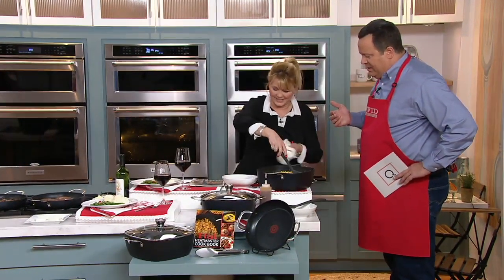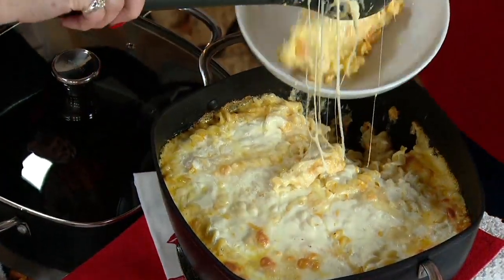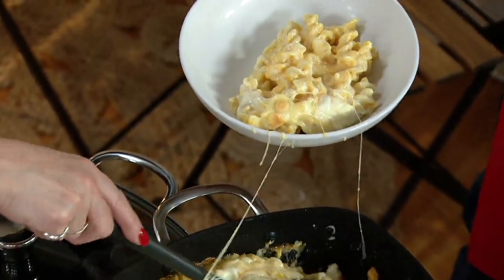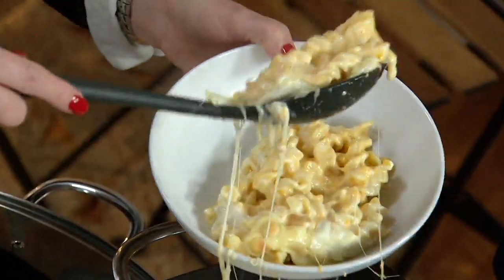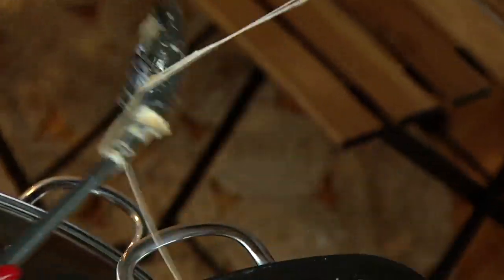I remember you telling that story. Look at this gooey, cheesy — this is our chef stylist Carol's 8-cheese mac-n-cheese, which is available in my recipe list on QVC.com. We have it listed under '8-Cheese Mac-N-Cheese.' There are 8 cheeses in here — look at this. Not even playing. Some of the best mac-n-cheese.